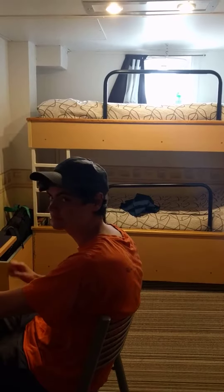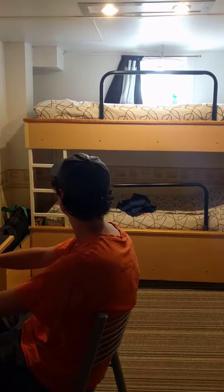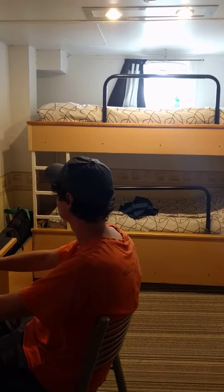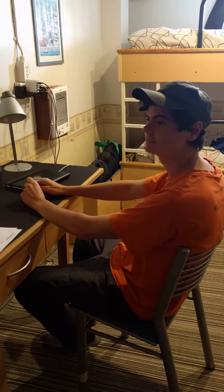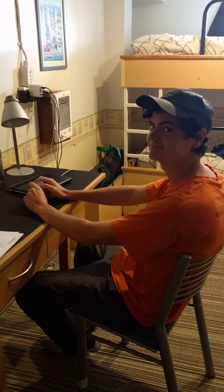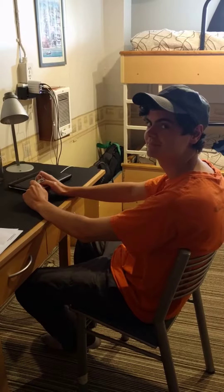Hi family! We are taking a video tour of our tiny little room on our Antarctic cruise so you can see how tiny and efficient it is. Jason wants you to know that he would have been sitting here hanging out on his phone but I took his phone, so instead he's not doing anything.